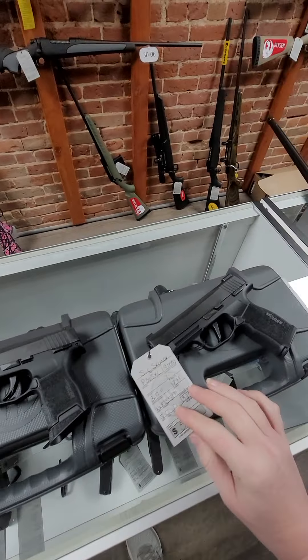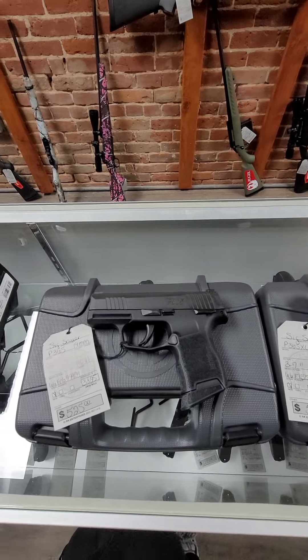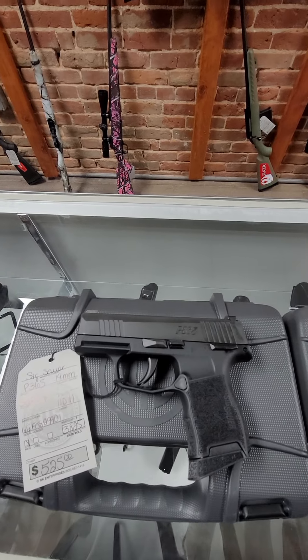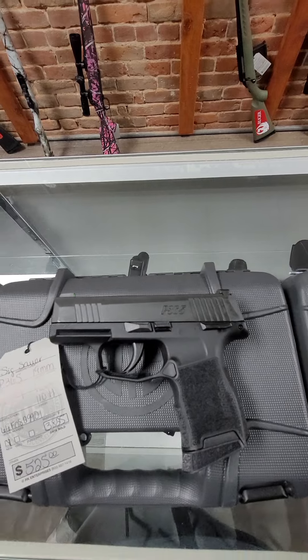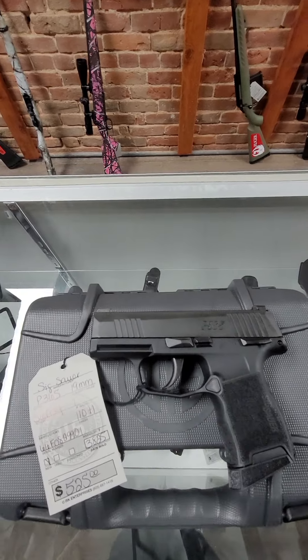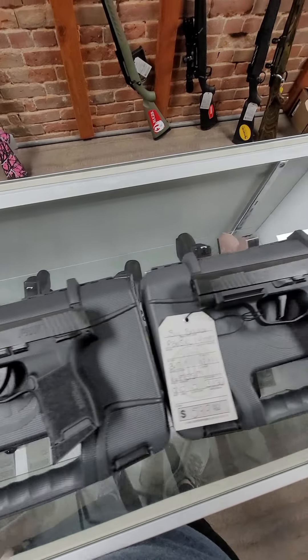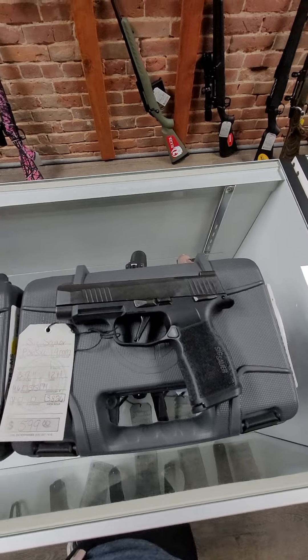Then we have the Sig Sauer P365 and 365 XL in stock with the manual safety. We've had the regular ones, and the ones with the safety have been kind of hard to get, but we got a few of each. The P365 10-rounder is going to run you $525, and the XL is $599.